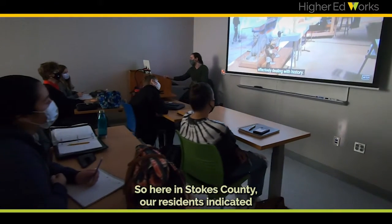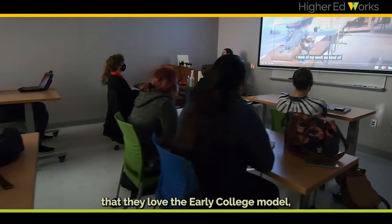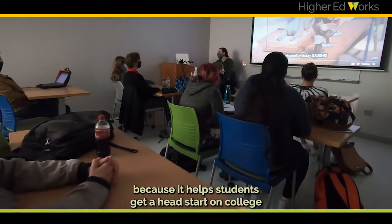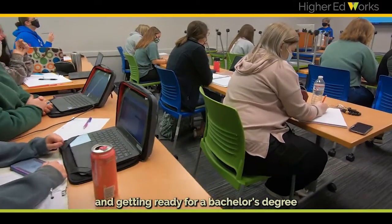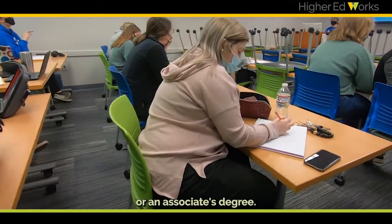Here in Stokes County, our residents indicated that they love the early college model because it helps students get a head start on college and getting ready for a bachelor's degree or an associate's degree.